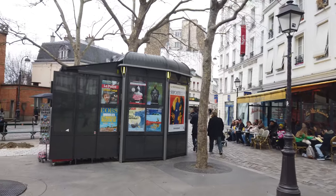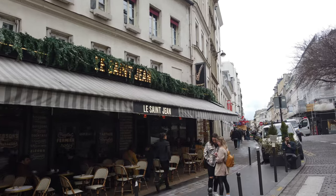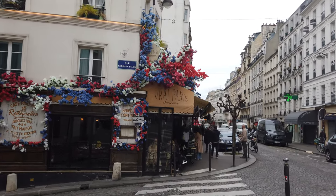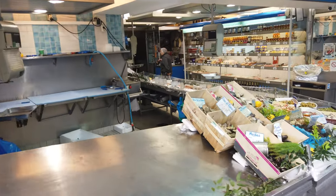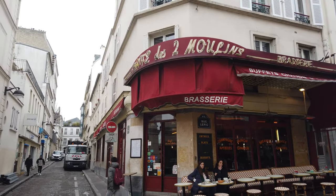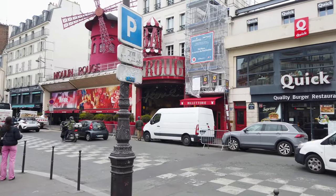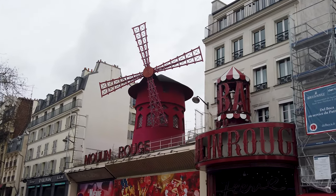Let's continue our walk down to the Moulin Rouge. If you've seen the movie Amélie, this is where she works. We are now out of Montmartre and we can continue our journey taking the metro again. But before that, don't miss the famous Moulin Rouge Cabaret with its red windmill — which is the exact translation of Moulin Rouge.